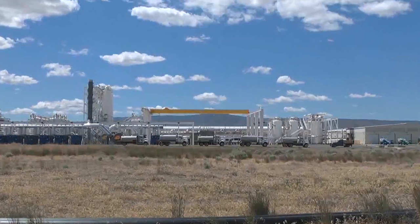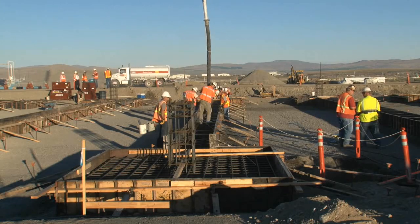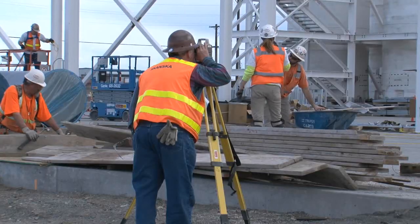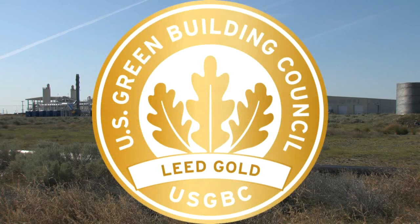Avoiding the unnecessary use of potable water is another example of sustainability at a facility partially built out of recycled concrete and steel and specially designed to save energy. The facility achieved the Leadership for Energy and Environmental Design Gold Certification.